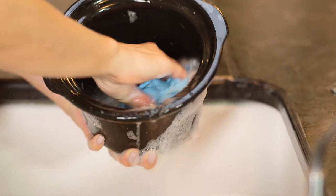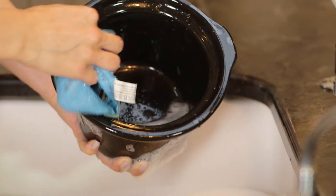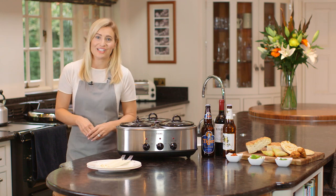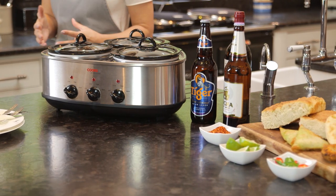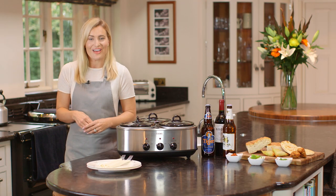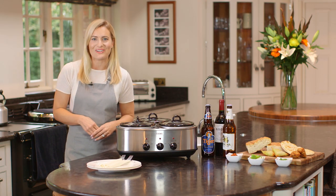Simply wash the pots and pans in hot soapy water. Simple to use and versatile, the Cooks Professional Triple Pot Slow Cooker is the perfect answer if you have a busy life but still want to enjoy delicious home-cooked meals.